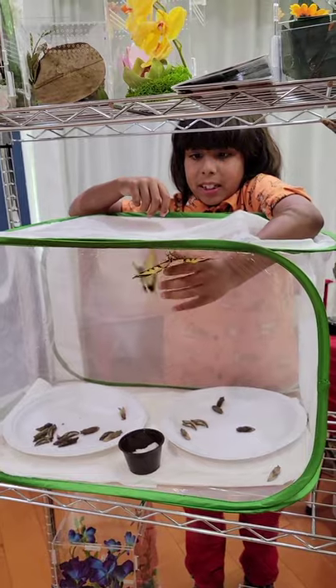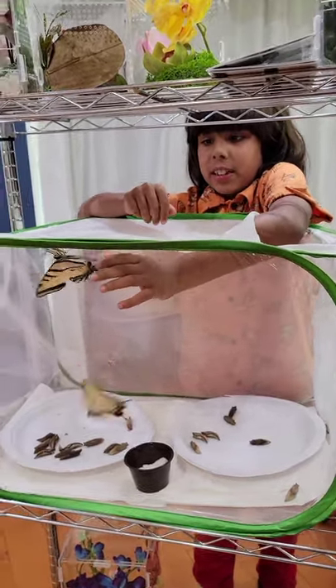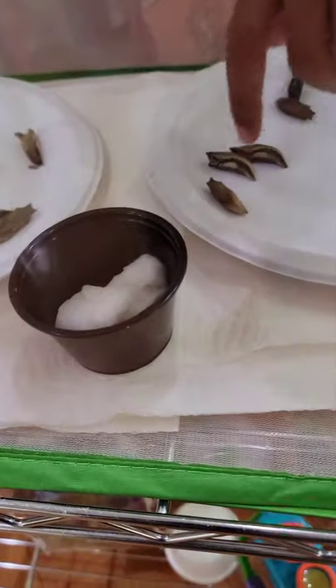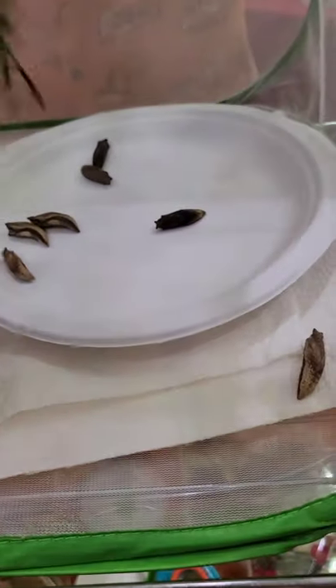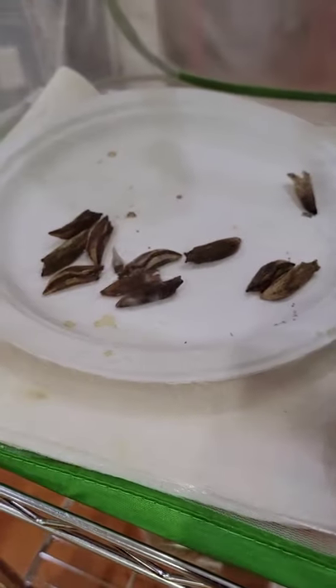Are we releasing these guys today? Yes, it's just a cold day so we can't do it today. We've got nectar here — you set them up with nectar earlier today? And what are these other weird looking things? Those are the rest of the chrysalis.